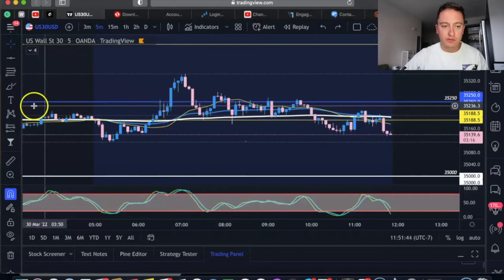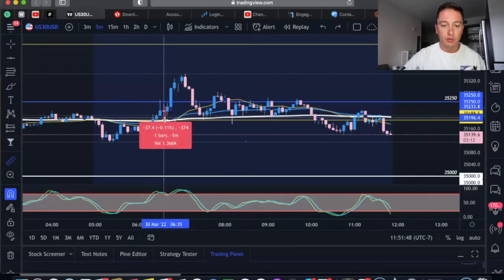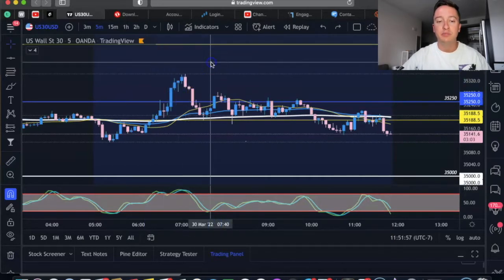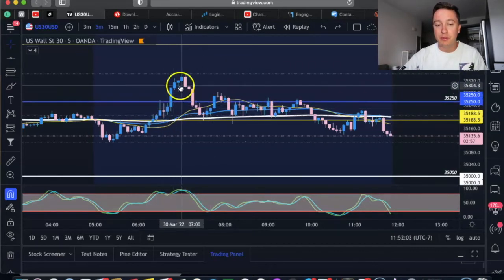This was a really good trade right there. If we would have entered right there, our risk would have been 374 pips. I'm usually aiming for about 1,000 pips, so if we look to the upside — boom — it hits 1,000, almost 1,100 pips. So if I was to have traded today, that would have been my setup.